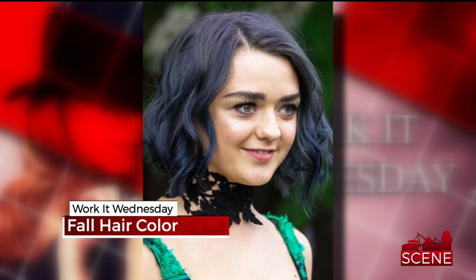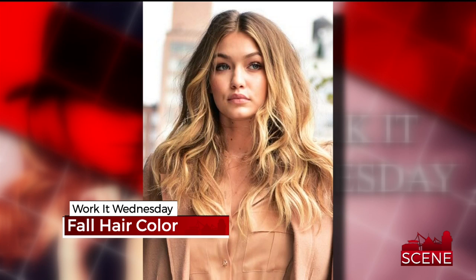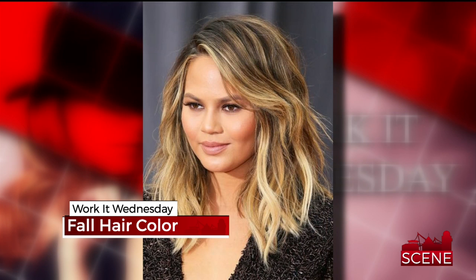Are you wanting to change up your hair color? It's Work It Wednesday and expert stylist Chris Foster is here to show us what's hot this fall.